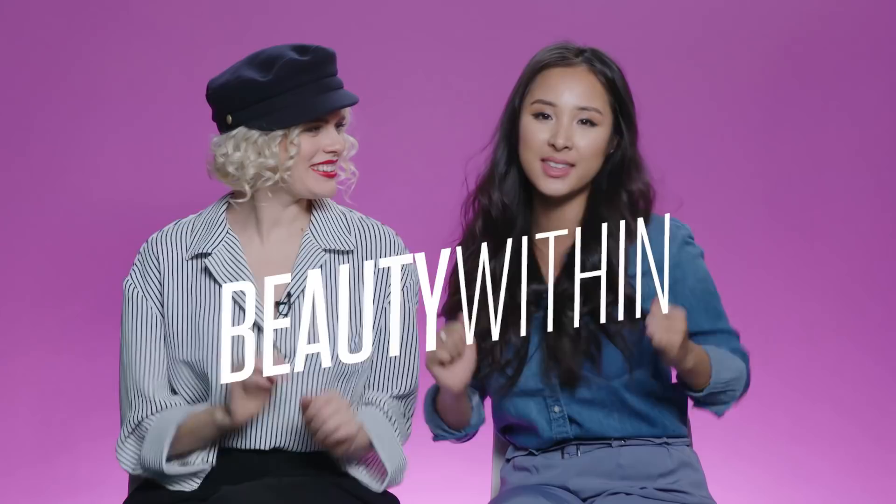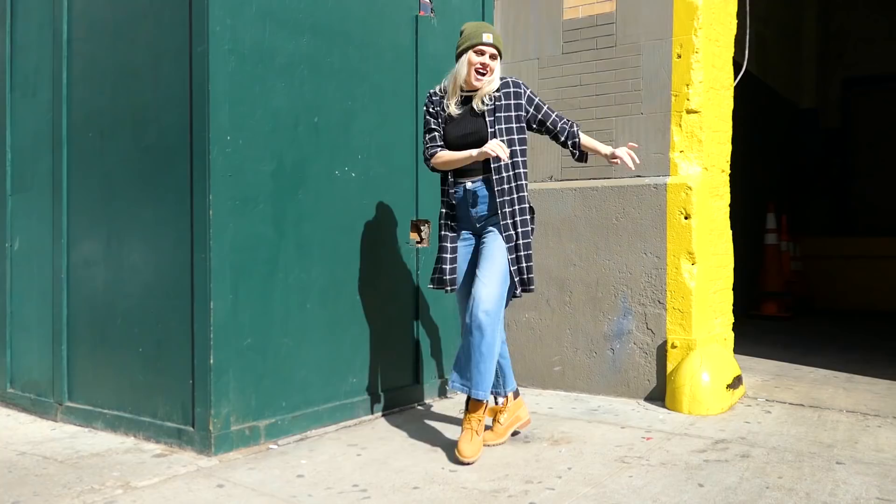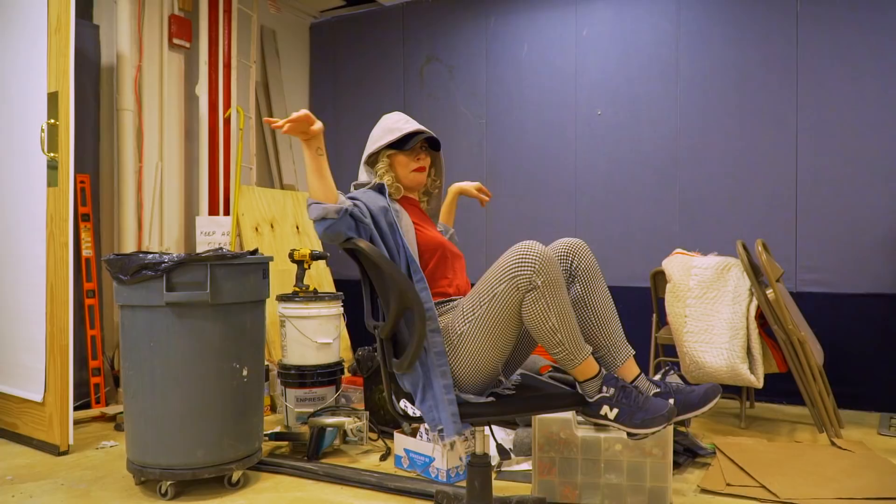Hey guys, welcome back to Beauty Within. Today we have another fun challenge for you guys, and this one's going to be five days of wardrobe swap challenge. We're going to be delving into each other's clothes. Every person can wear the same thing but it will look totally different — it's an expression of yourself. We thought this challenge would be really fun, so first of all, let's find out what each other's style is all about.